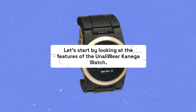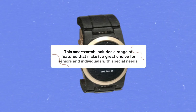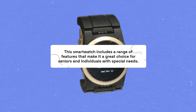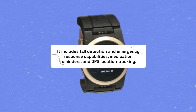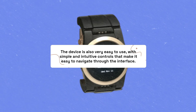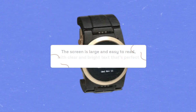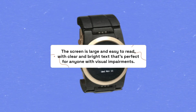Let's start by looking at the features of the Unaili Wear Kaniga Watch. This smartwatch includes a range of features that make it a great choice for seniors and individuals with special needs. It includes fall detection and emergency response capabilities, medication reminders, and GPS location tracking. The device is also very easy to use, with simple and intuitive controls. The screen is large and easy to read, with clear and bright text that's perfect for anyone with visual impairments.